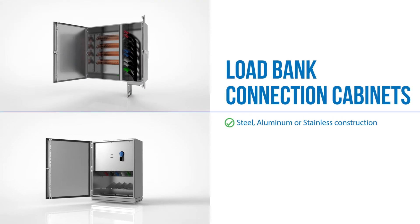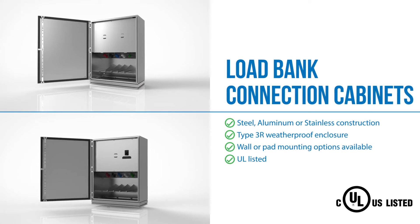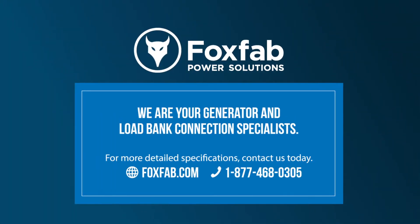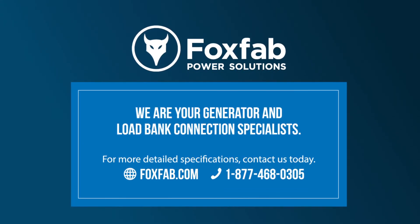Having a FoxFab load bank connection cabinet provides the confidence that your facility will always be online. FoxFab — we are your generator and load bank connection specialists. For more detailed specifications, contact us today.